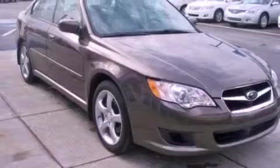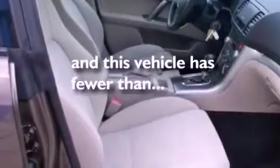An engine immobilizer theft deterrent system, a passenger side airbag, a power driver's seat, and this vehicle has fewer than 30,000 miles on the odometer.